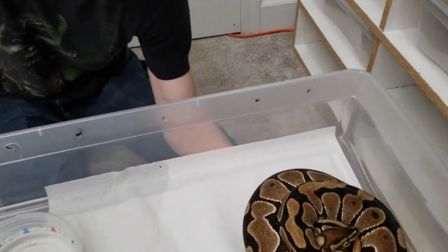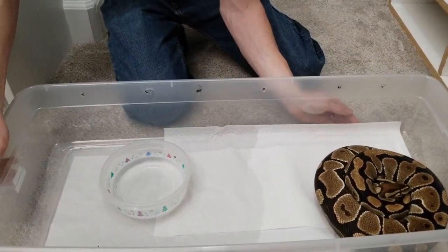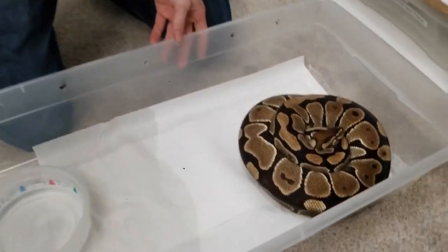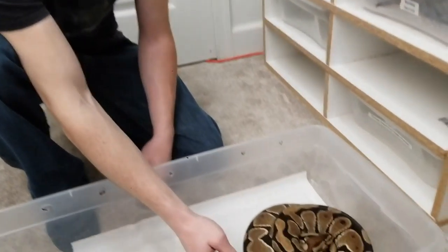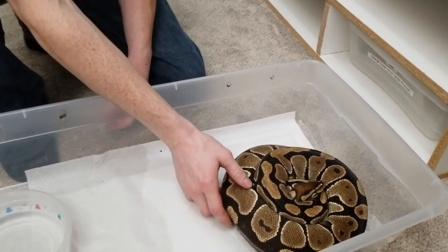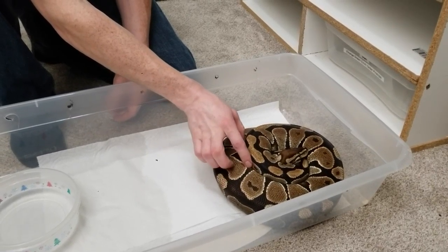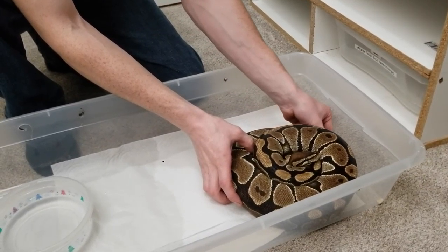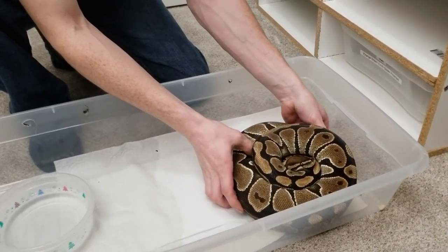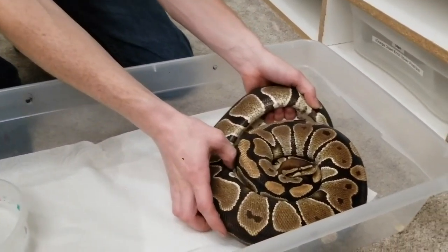She has a really cool coil around her. Oh, that's heavy. Come here, mama.